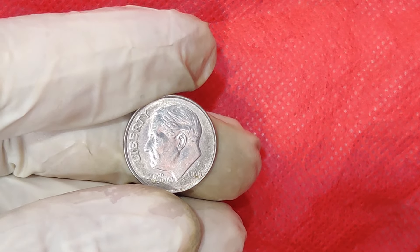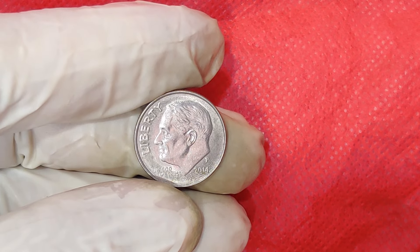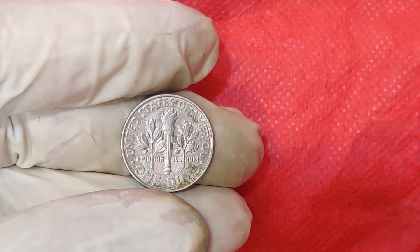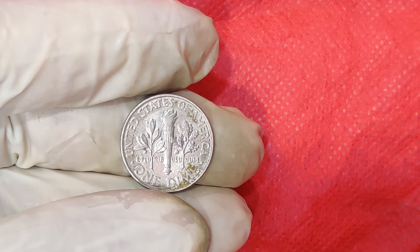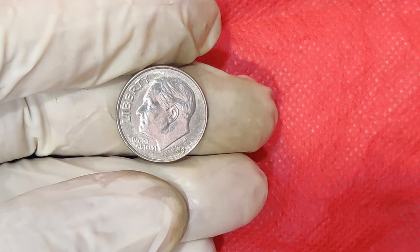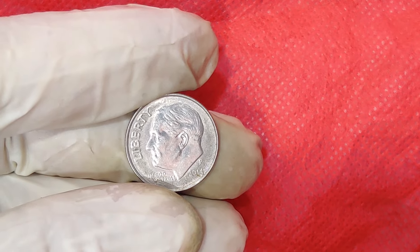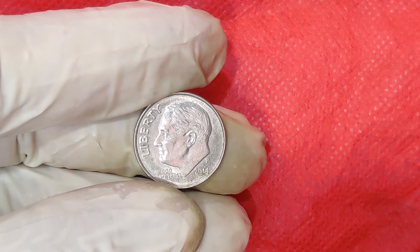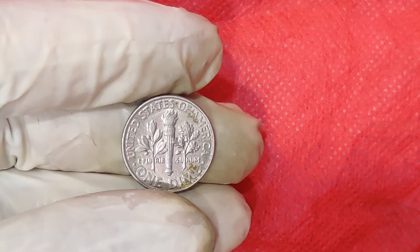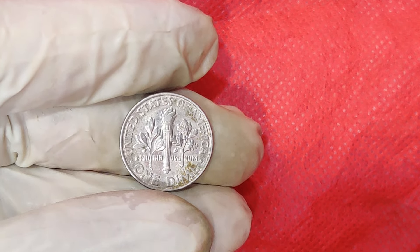The dime, also known as the 10-cent coin, has been a part of the U.S. currency system since 1796. Over the years, dimes have seen various designs and changes, but the Roosevelt dime, which we are discussing today, was first introduced in 1946. What's the big deal with the 2014 P Mint Mark 1 Cent Dime? It all comes down to a rare error — it was mistakenly struck on a 1 cent planchet, which is incredibly rare. This kind of minting error makes the coin unique, as it deviates from the standard production process.